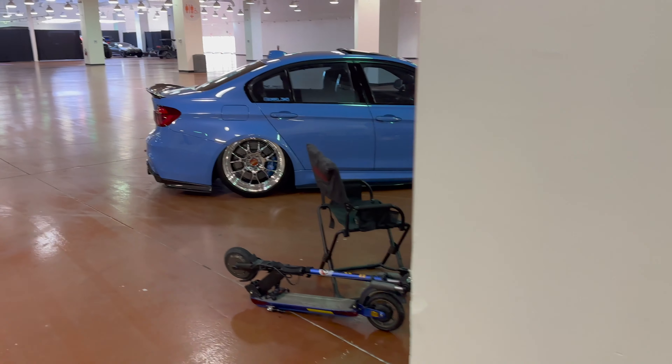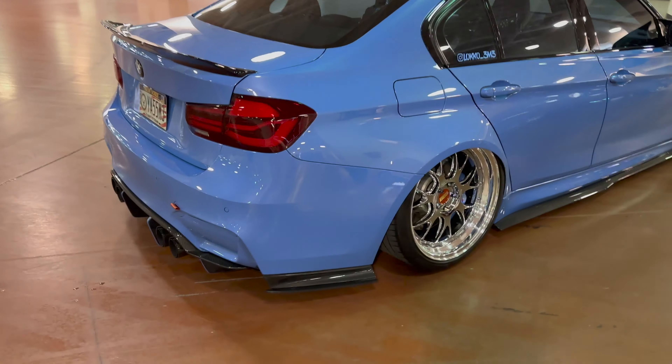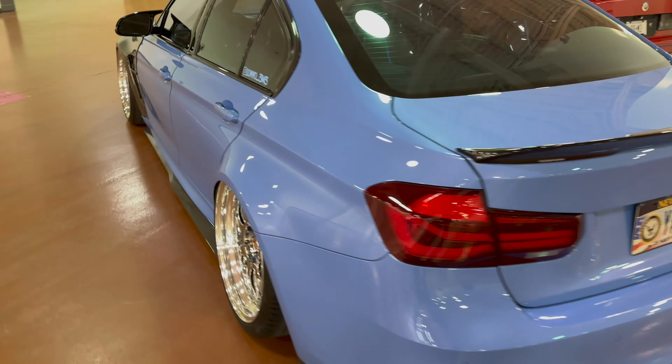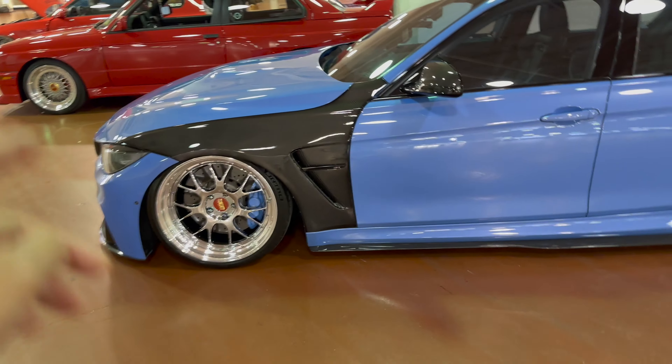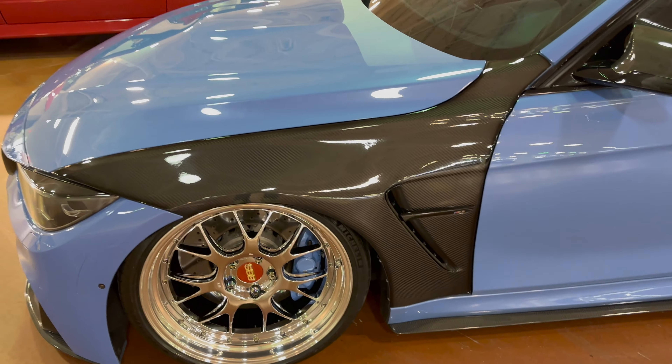We keep moving along — we've got Loco M3 over here. This car is super clean. BMW Invasion did a video for him a while back. Look at these wheels — they look sick. He's got the Dinman fenders and carbon. They look good.